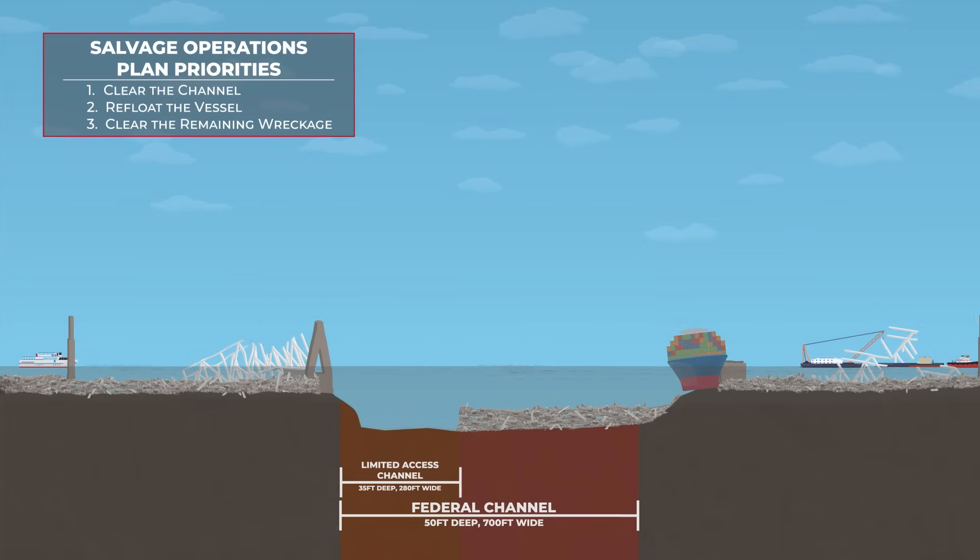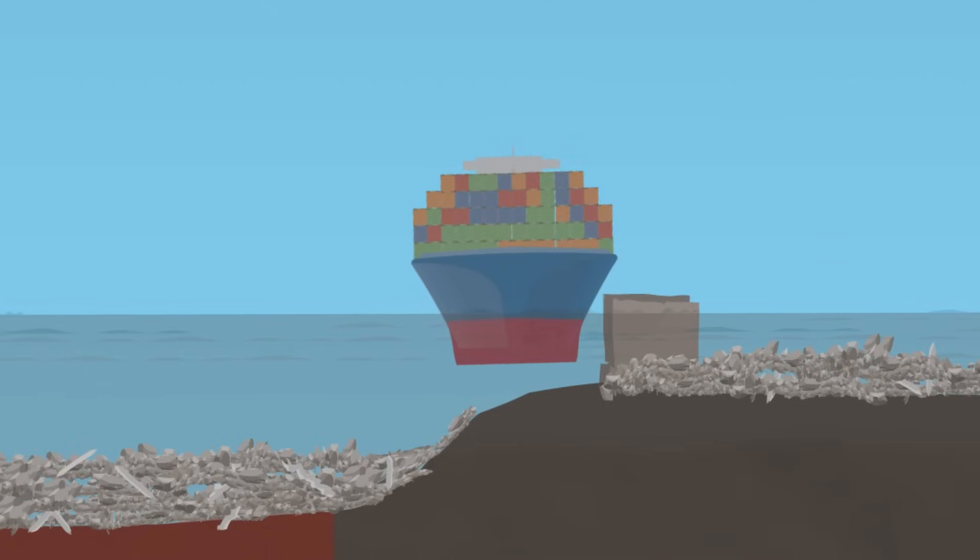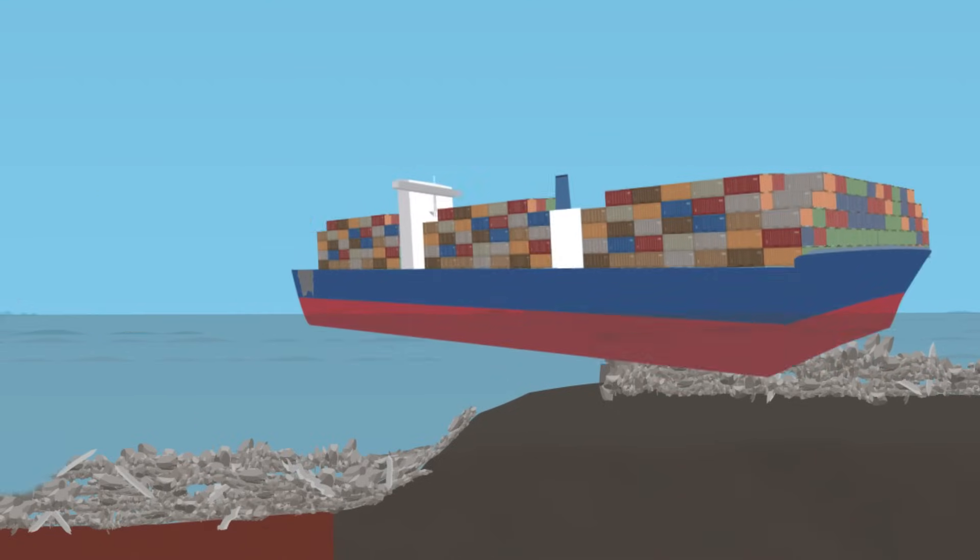While this is taking place, we must work to refloat the container ship Dolly and move it away from the Federal Navigation Channel.